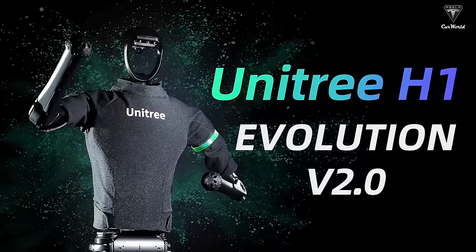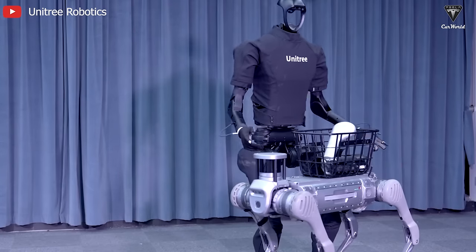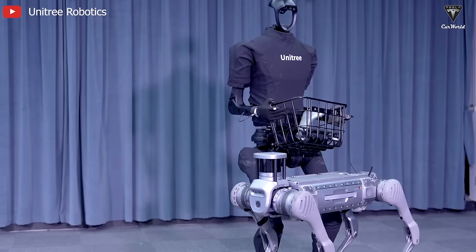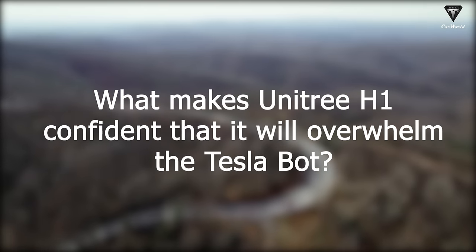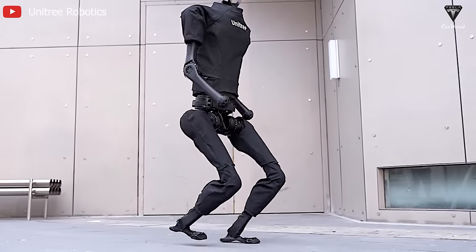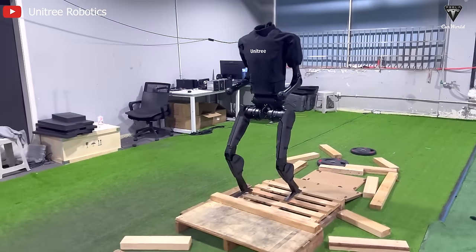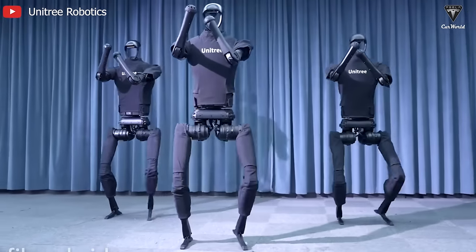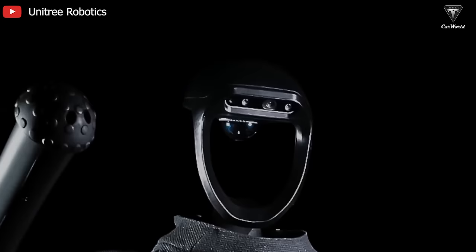For a robot priced at $150,000, it must undoubtedly feature superior technologies worthy of the price, at least holding the title of the fastest humanoid robot in the world. So what makes Unitree H1 confident that it'll overwhelm the Tesla bot? Similar to the Tesla bot, Unitree H1 is designed with various applications in mind, including research and development, education, and service industries. It truly looks quite simple from design to appearance, all wrapped in a mysterious black color that makes everyone eager to explore.